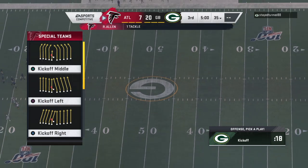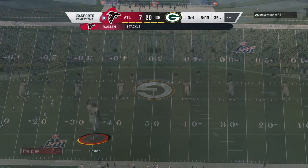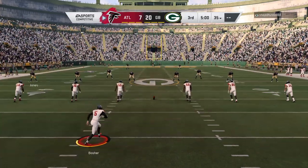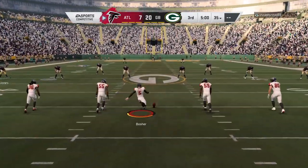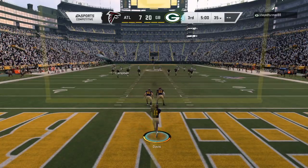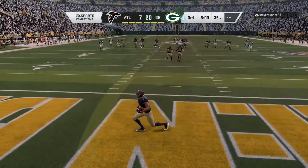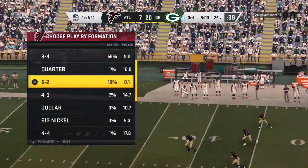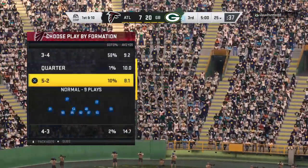This is the NFL on Audio Sports. The Packers are set to receive the kick — they've got the lead as we are underway in the third quarter. That's fielded in the end zone and he'll elect not to return this one, so they'll bring it out to the 25 on the touchback.